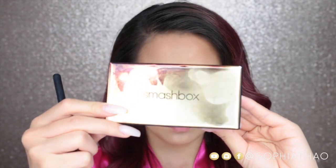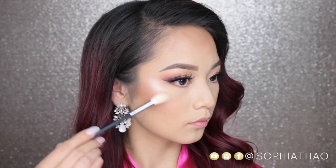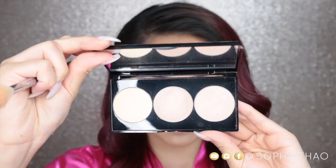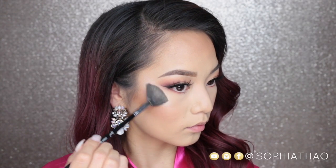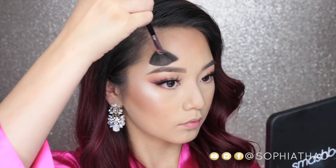Now for my highlight I'm going to use the Smashbox Spotlight Palette in the shade Pearl. I'm taking the middle color first on a smaller highlighter brush so I can really focus the color. Then I'm going to take the lightest color on the Sigma strobing fan and apply that right on my cheekbones and around my eyebrow to create a really beautiful glow.